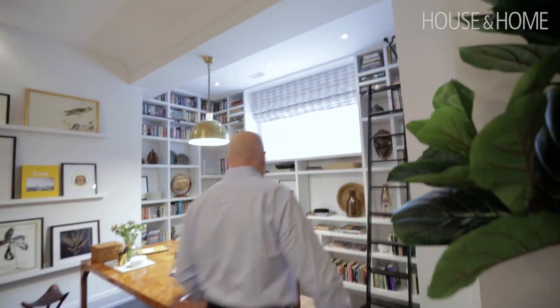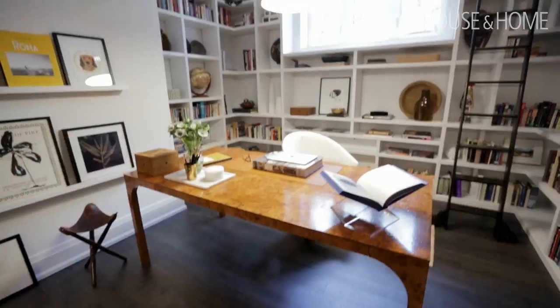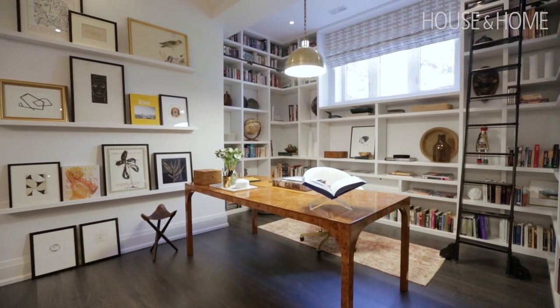Alan preferred not to have any cords around the desk, so instead of a traditional desk lamp, we did this beautiful pendant light from Union Lighting. It's a great way to add a lot of illumination to the desk surface while also creating more of a feature in the space.